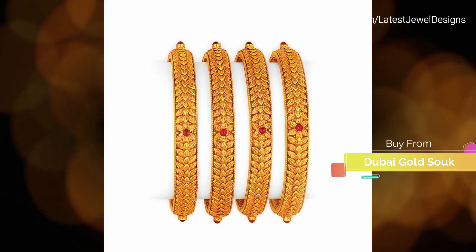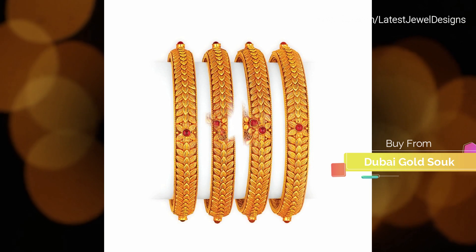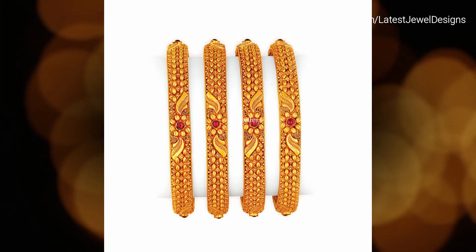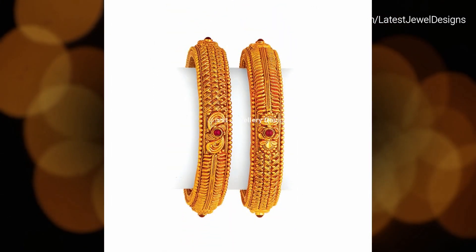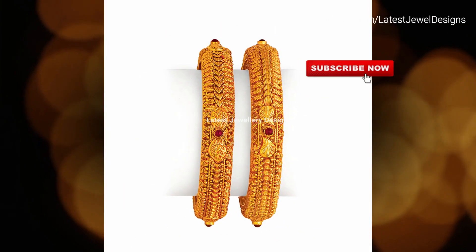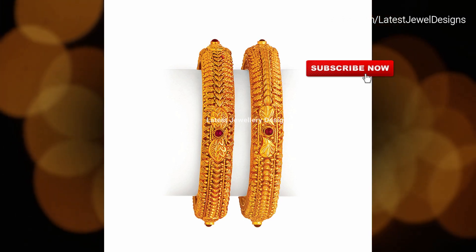Indian ladies love to embellish their wrists with beautiful bangles. Bangles are a compulsory part of their jewelry collections. Generally, women have different preferences when it comes to wearing bangles. Where some women harbor a love for colorful glass bangles, some can't do without multiple pairs of gold bangles. Some team glass bangles with different kinds of gold bangles for women. Some like to wear a single pair of bangles.